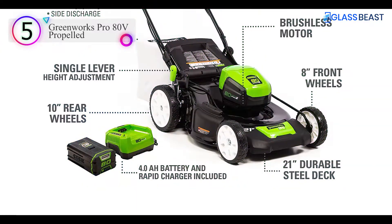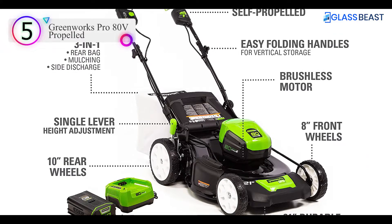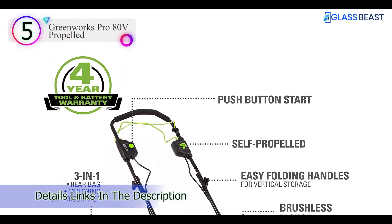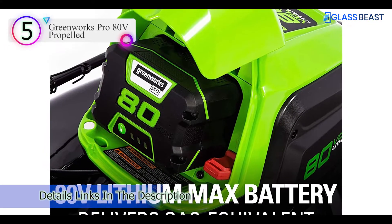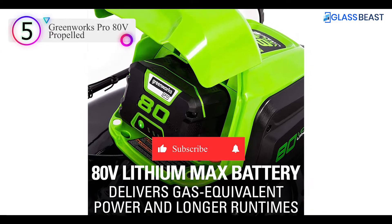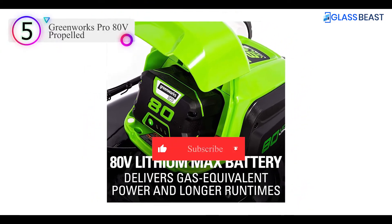Pros: Runs up to 45 minutes on one battery. Durable height-adjusting lever. Brushless motor provides more torque. Handle can be folded for storage. Cons: Lowest speed setting may feel fast to some.